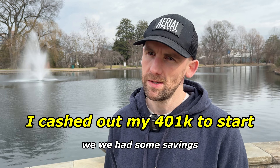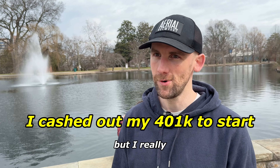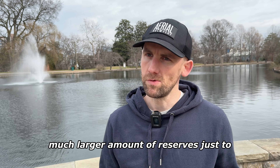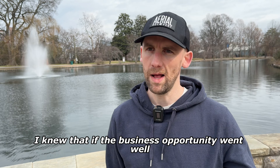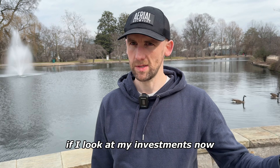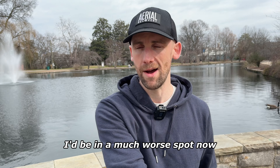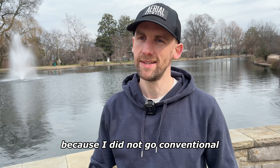We had some savings, but I also cashed in my 401k in order to buy the business. A lot of people say that's crazy, but I'm really grateful I did it — don't regret it one bit. There was a small penalty, but it meant we had a much larger amount of reserves to create a safety net for that first year. I knew that if the business opportunity went well, we'd have the opportunity to make that penalty back many times over. Looking at my investments now in real estate and businesses, I'd be in a much worse spot if I'd just stuck to a pure 401k rather than taking the creative route.